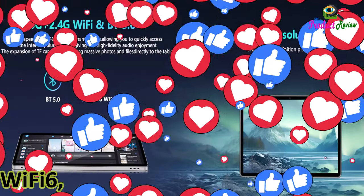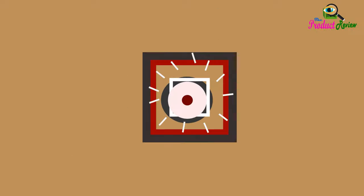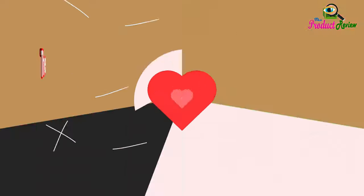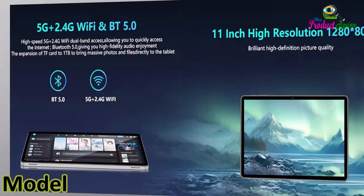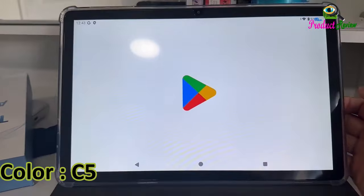Wi-Fi 6, BT 5.0, touchscreen display tablet. Brand name, model name: tablet Android 14, color: C5 black.